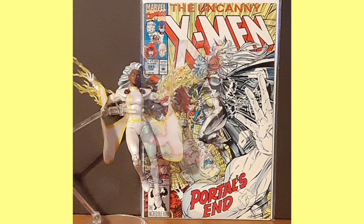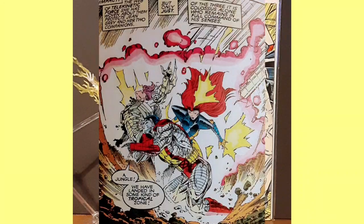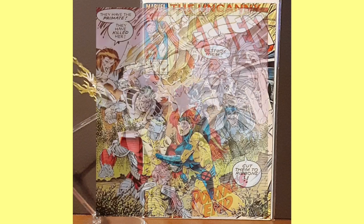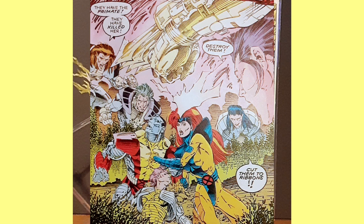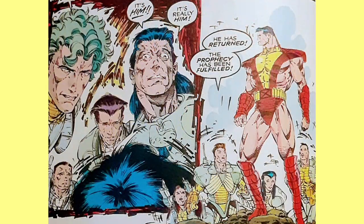In this issue, after being sucked into the void, the X-Men are teleported to another world which is torn by war, but all are separated. Unfortunately, the void continues to grow and threatens to suck in the entire Earth. Colossus and Gene are surrounded by rebel forces, who mistake Colossus for their ancient savior, who is the only one who can close the portal.